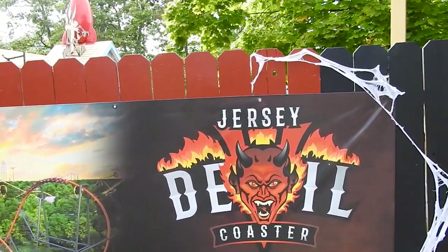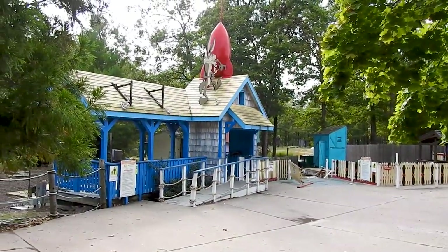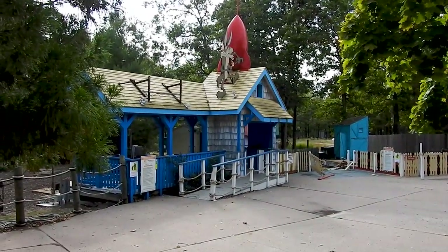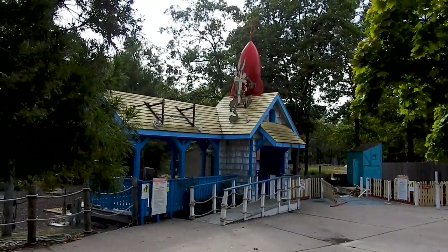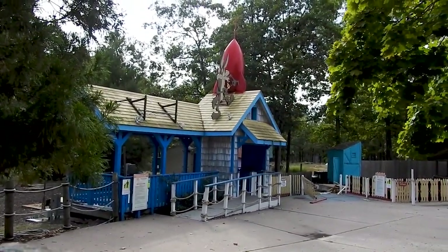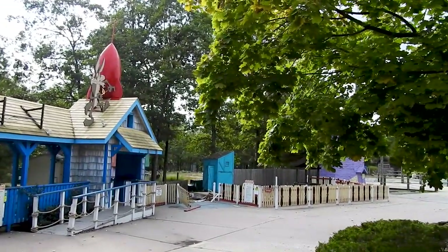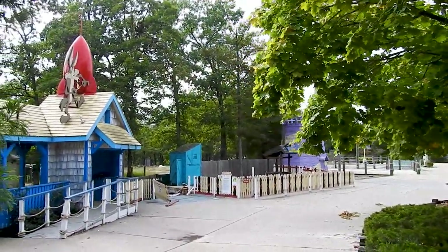It's taking over the former Looney Tunes area. As we can see right now, that Roadrunner Express has been completely removed. All that's remaining right now is the station. I believe it's currently sitting under Nitro, so that will probably get moved somewhere else. But this is the current situation with this area.